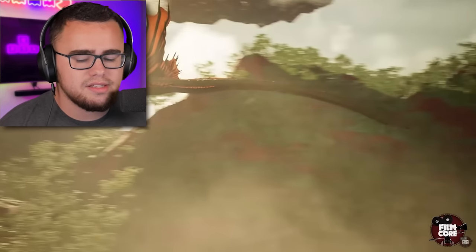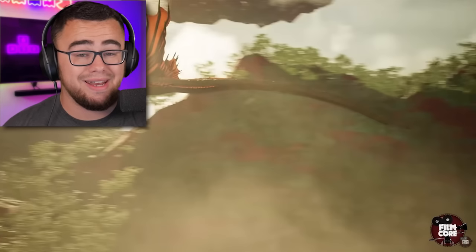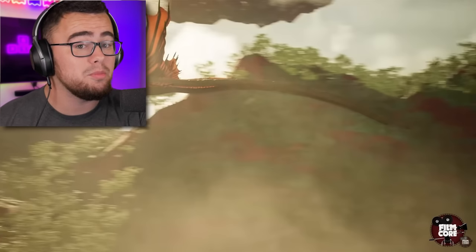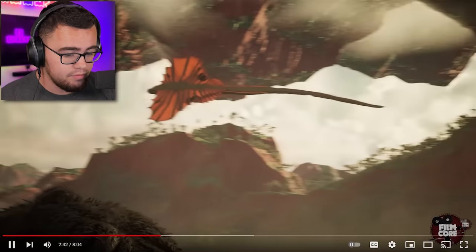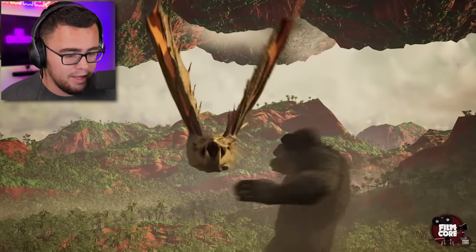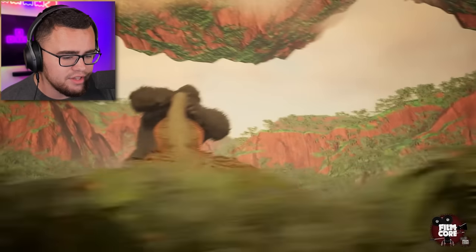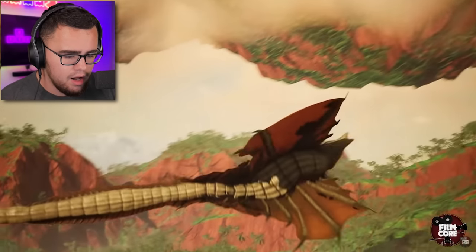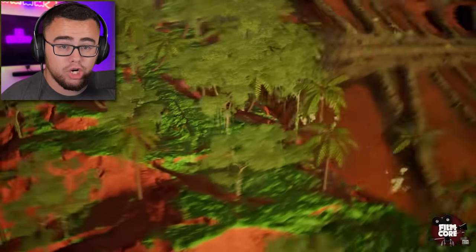If you guys have not seen Godzilla vs. Kong, you've got to go watch the movie. What they're doing references a lot of things that happen in the movie, but this is not from the movie — they just reanimated it themselves. This is Kong's world; you can see the upside-down world and everything. They're doing everything that the movie did — not as good, but pretty good.